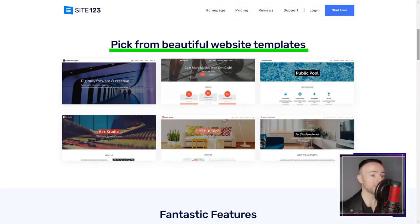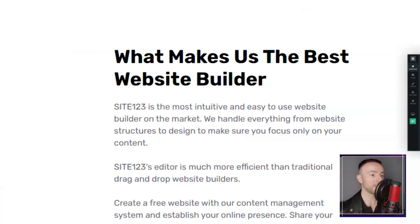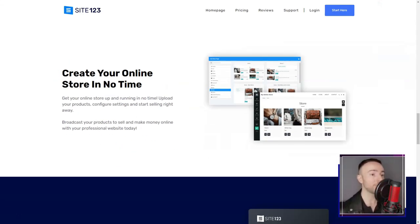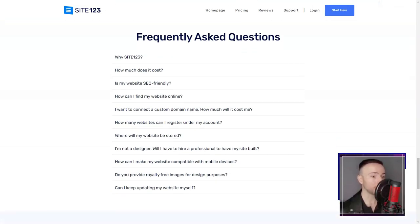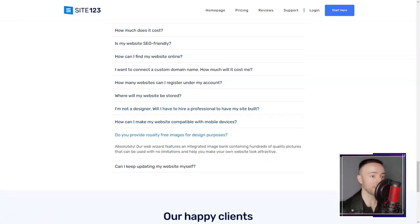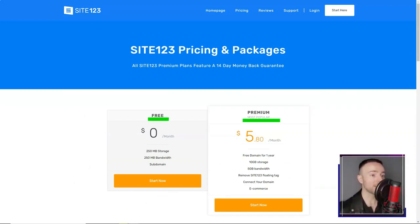Site 123. Ever felt overwhelmed by the idea of building a website? Dive into my personal experience with Site 123 and discover if it's the magic wand you've been searching for. When I first stumbled upon Site 123, I was skeptical. Could a platform truly offer a seamless experience for someone like me — a novice in web design? Spoiler alert: it did. Site 123's promise was clear: to simplify the web-building process. From the get-go, I was presented with popular page types, letting me decide between a single-page layout or the classic multi-page format.